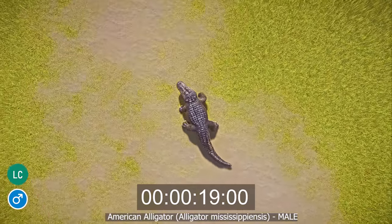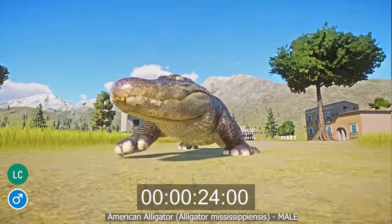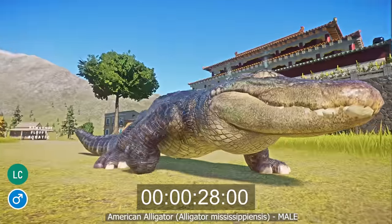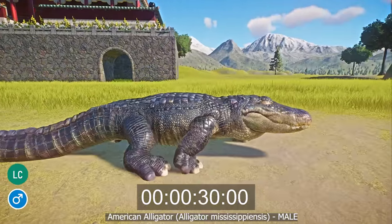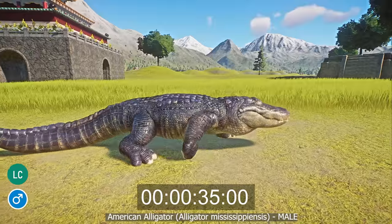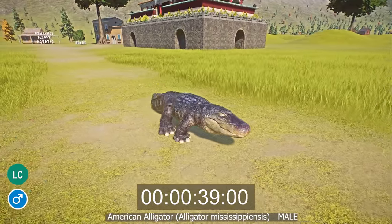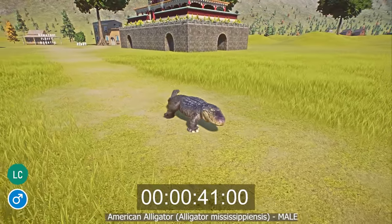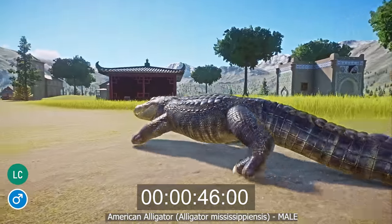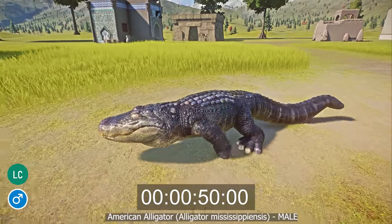The body of the American alligator is broad, with several raised ridges of scales running down their back. Their legs stick out laterally and they move close to the ground, but will raise themselves off the ground when running. Males measure 11 to 15 feet in length and weigh 200 to 1,377 pounds; females measure 8.5 to 9.9 feet and weigh 66 to 440 pounds. They are not endangered — there are estimated to be 5 million American alligators in the wild.